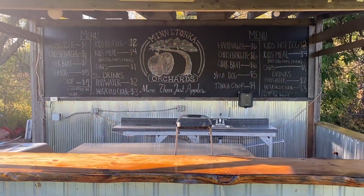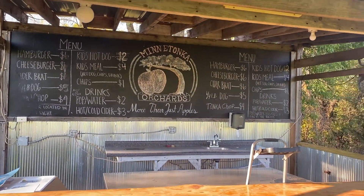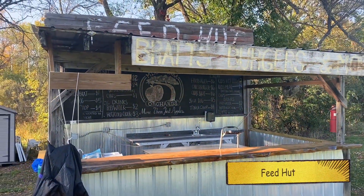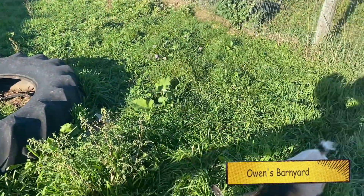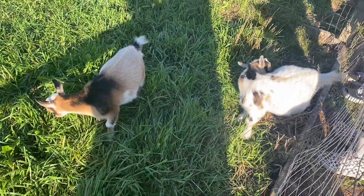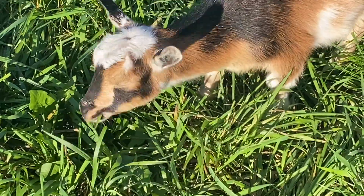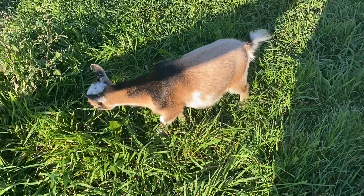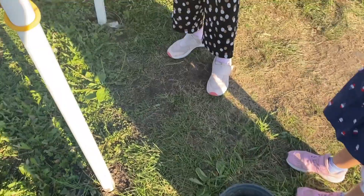Although the food shop is closed right now, they seem to sell hamburgers, hot dogs, and snacks for children here. Here's a little barnyard where cute baby goats are grazing here and there.